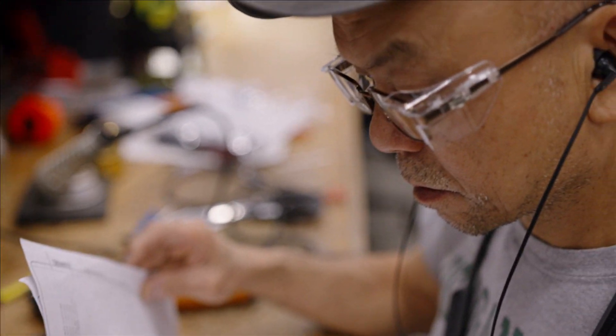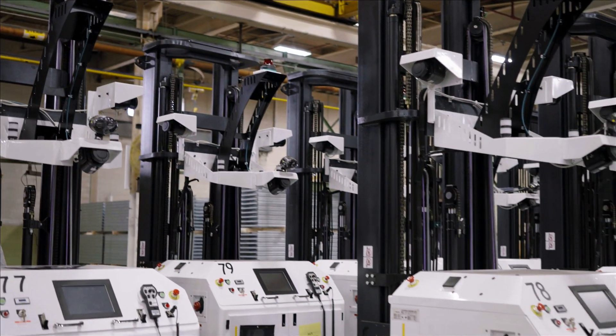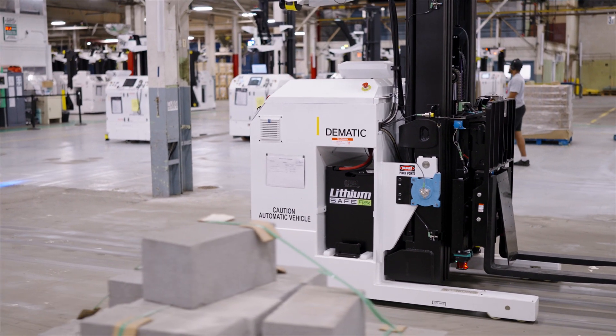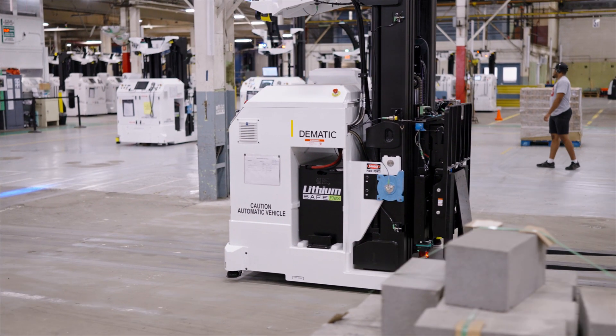Our biggest strength comes with Kion. We are now a global AGV vendor, meaning we have regional solutions. However, we have the reach across the entire globe to supply us alternate solutions for any customer needs that we could come up with.